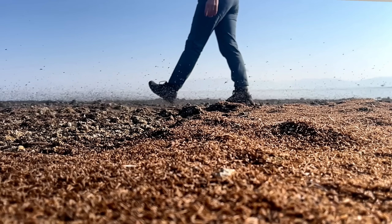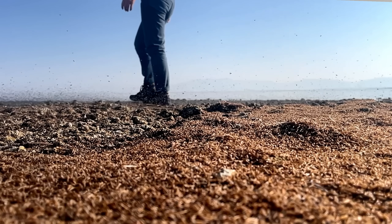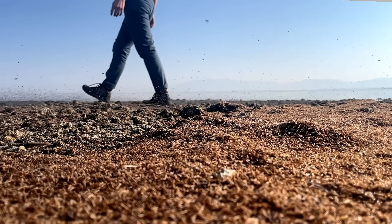Side note — the brine flies were actually super cool. They were everywhere on the shore, and it was so cool to watch. We got some really cool shots.